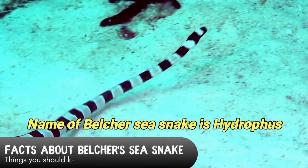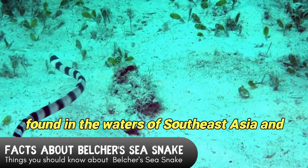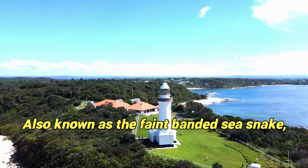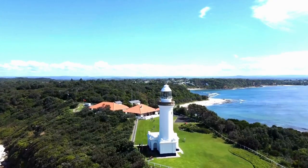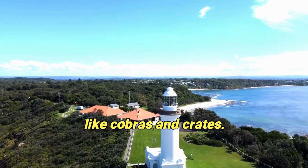The name of Belcher's sea snake is Hydrophys beltrii. It is a highly venomous marine snake found in the waters of Southeast Asia and Northern Australia. Also known as the faint-banded sea snake, it is a member of the Elapidae family, which includes other venomous snakes like cobras and kraits.